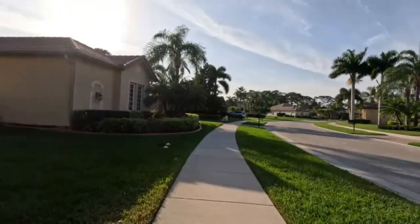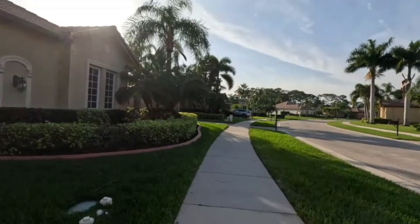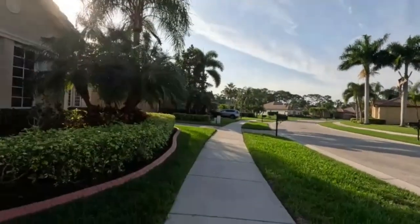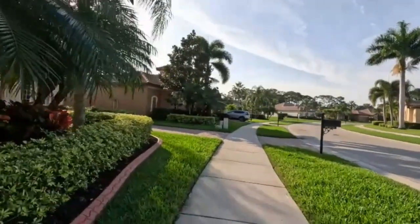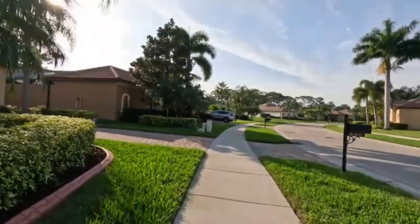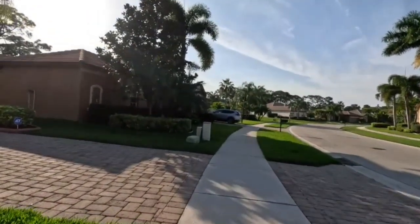The property is gated — there's a gate to get in and another gate in the back to go out. So if you don't want to drive through the whole property, you can sneak out the back or the front. I've never heard of any crime in the two years that I've been here.